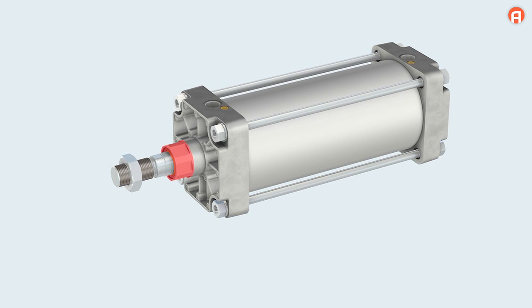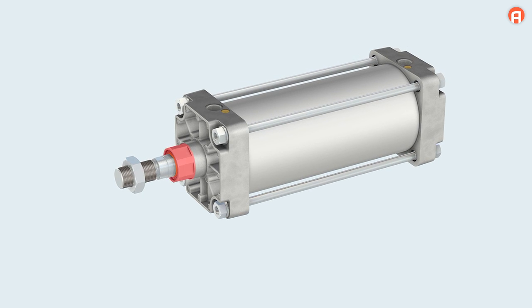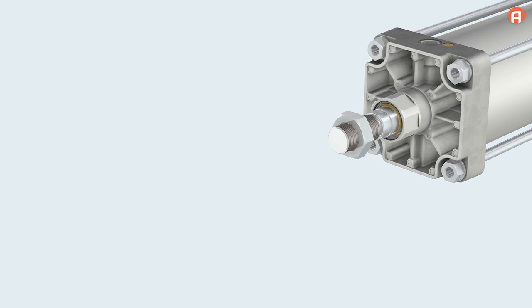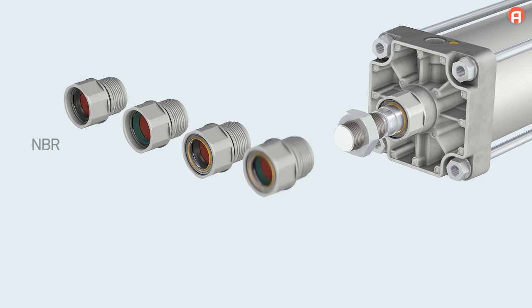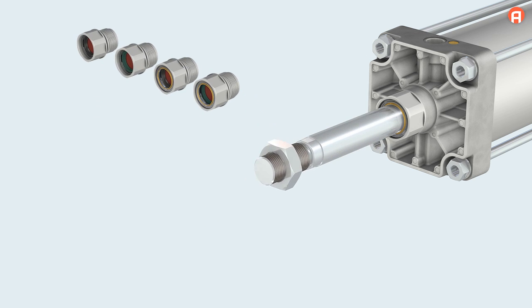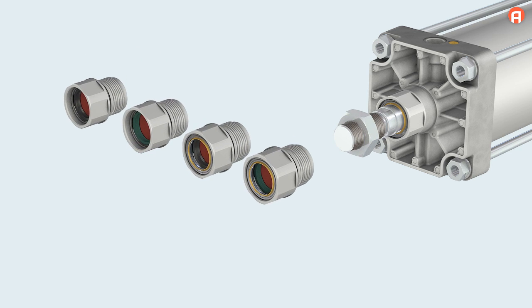The modular sealing system from the MSS series is available for the entire series. A variety of scrapers can remove both highly adhesive and loose substances from the piston — such as resins and ice, or particles generated during welding and sanding — before they can damage the inner seal and penetrate the cylinder's interior. This ensures optimum protection of the cylinder.